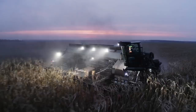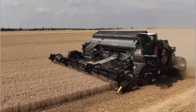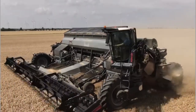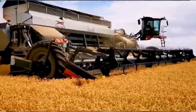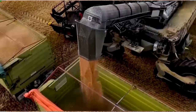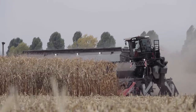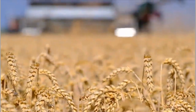In conclusion, the Nexat Harvester represents a significant breakthrough in agricultural machinery. With its cutting-edge features, advanced technologies, and focus on sustainability, it has transformed the way crops are harvested. This multifunctional machine offers unparalleled efficiency, precision, and user experience, making it an indispensable tool for modern farmers. Whether it's improving productivity, reducing waste, or enhancing crop quality, the Nexat Harvester is at the forefront of revolutionizing the world of agriculture.